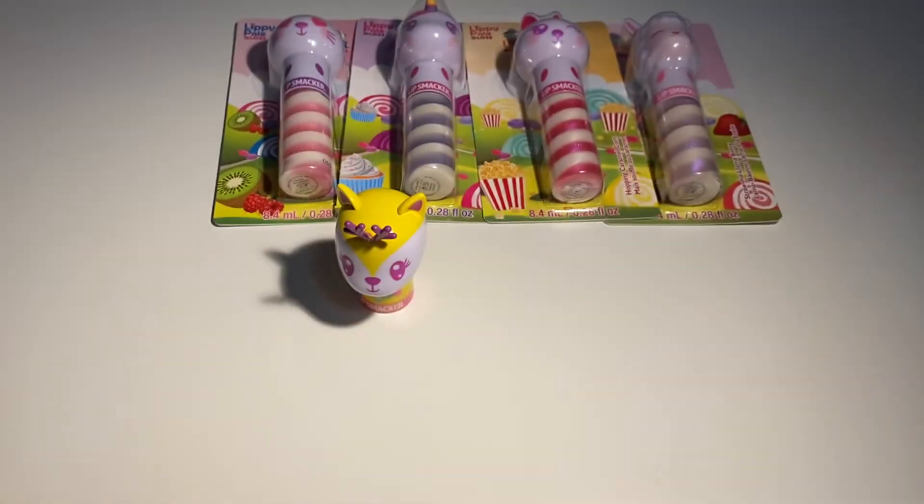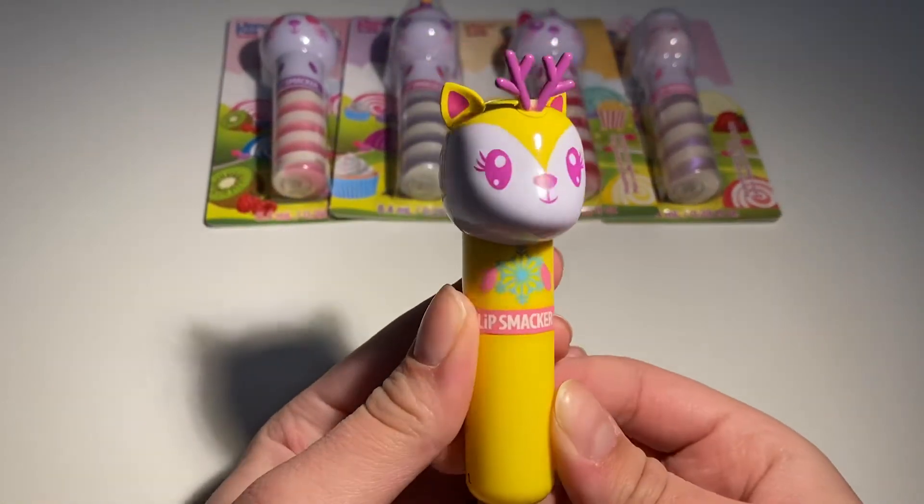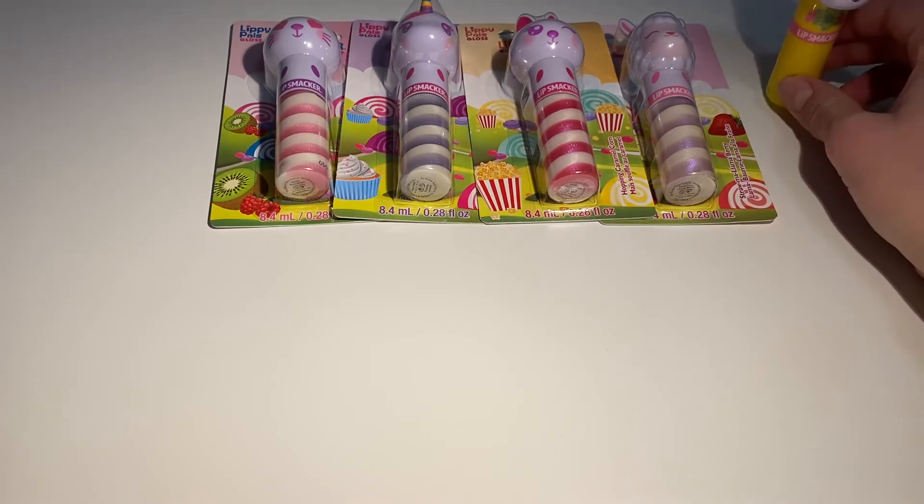Now I'm going to smell it. Oh, this smells really sweet. It kind of smells really similar to something but I can't remember. It smells really good — it kind of smells like a Kiwi Lipsmacker, I'm not sure. It smells really good. So this is my new Lipsmacker Lippie Pals Balm.